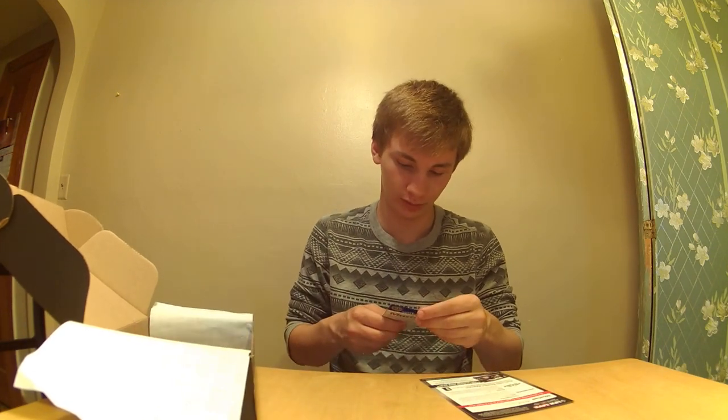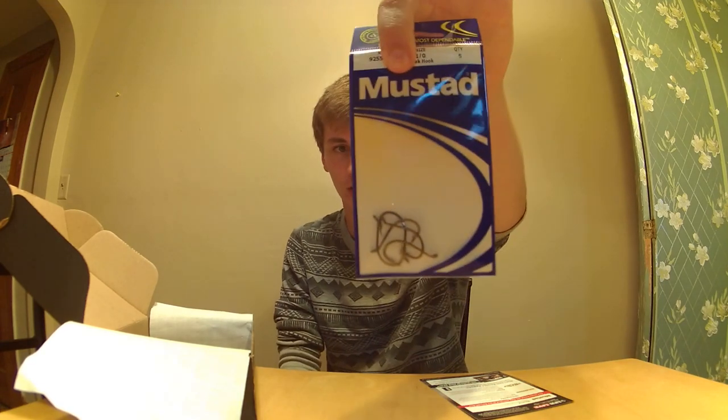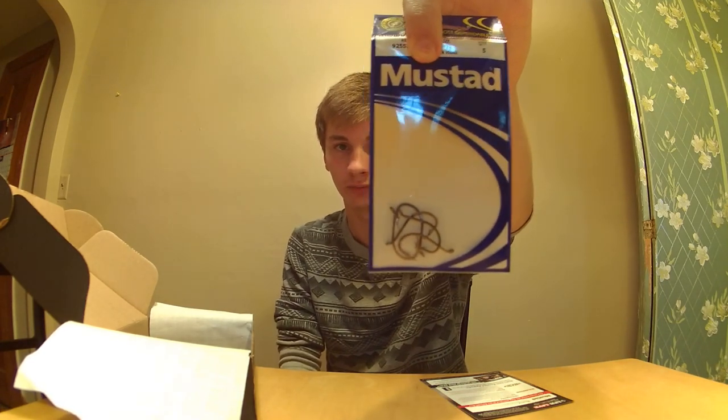Next, we have the Mustad Octopus Drop Shot Hooks — one pack, five count, for $1.50. Just little octopus hooks. These work great for wacky rigs and drop shots. I personally use octopus hooks for wacky rigs — people call me crazy, but that's okay.